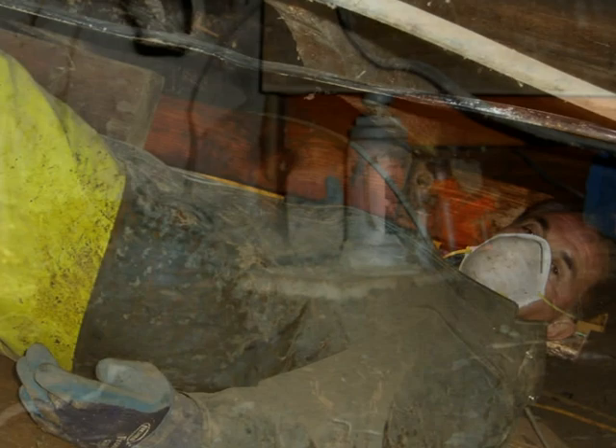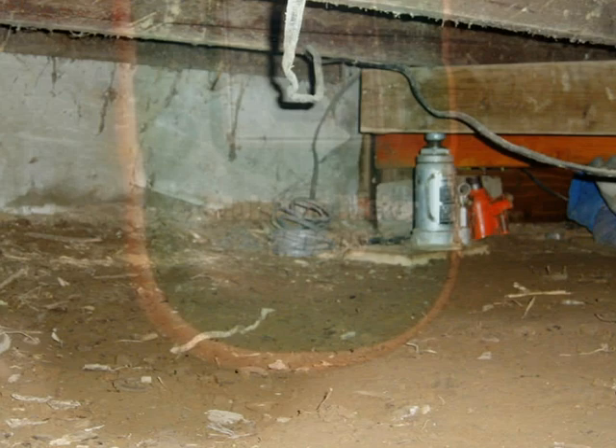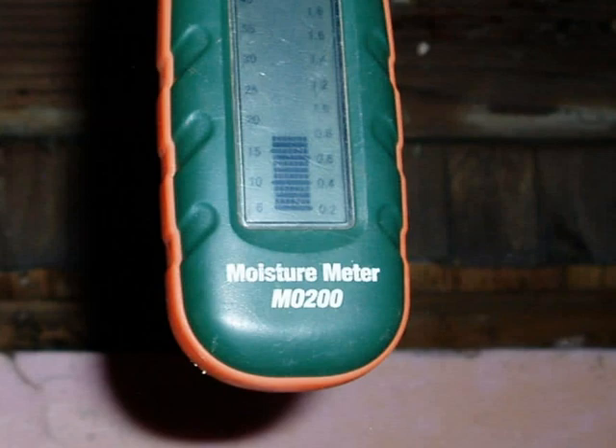Repair and control usually involves hiring a contractor to replace all structurally damaged lumber with sound material. Long term, homeowners should take the steps necessary to increase ventilation and decrease moisture levels in substructure areas.